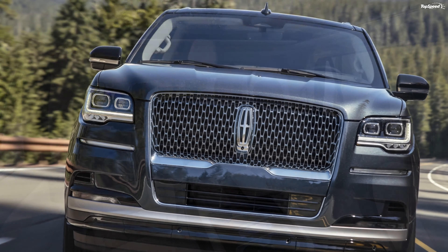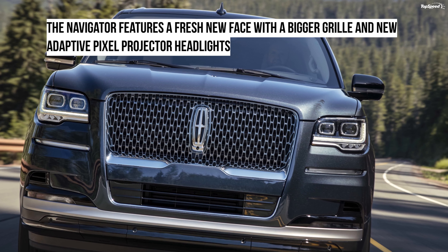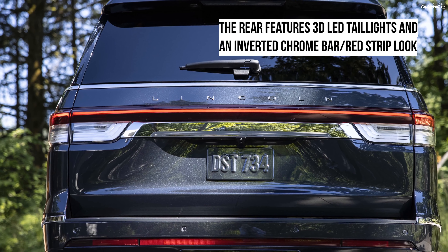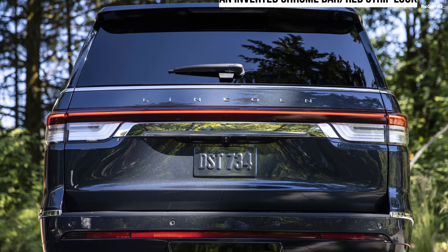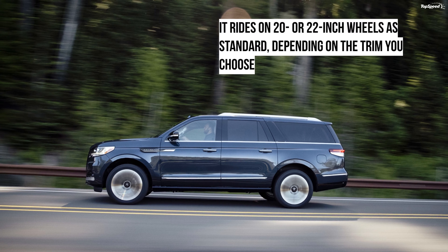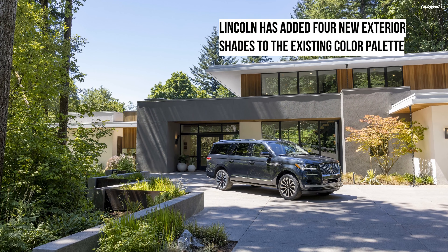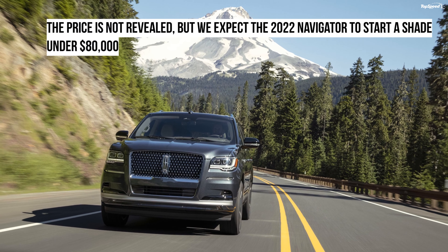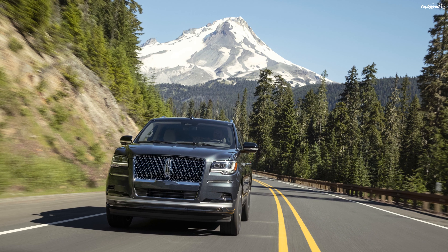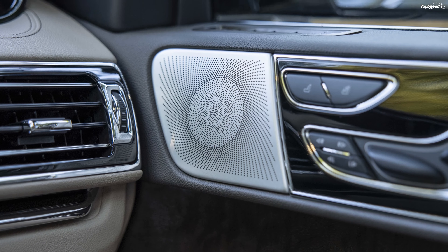Speaking of the drivetrain, the Navigator is powered by a 3.5-liter twin-turbo V6 engine. It puts out 440 horsepower at 5,850 rpm and 510 lb-ft of torque at 3,000 rpm. This is a dip of 10 horses compared to the 2021 model, which made 450 ponies. Power is channeled to the wheels via a 10-speed automatic gearbox, available in either rear-wheel drive or all-wheel drive.